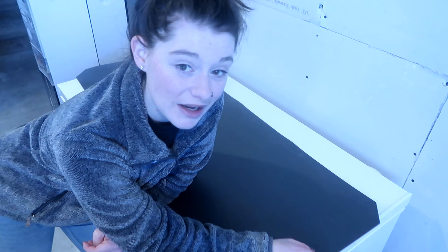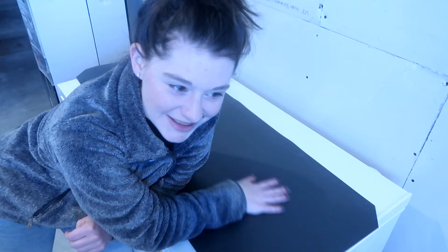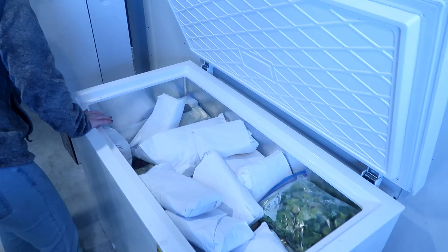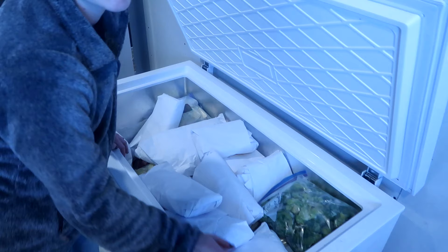Before they become canning shelves, we're going to use them as seed starting shelves. Typically we'd put them upstairs in the dining room, but this year we have a one-year-old and a one-year-old with shelves full of potted starts does not mix. So we'll start seeds down here and leave them down here so she can't destroy them. They're on wheels so they'll be easy to move around, which I'm very excited about.